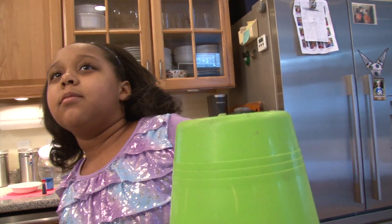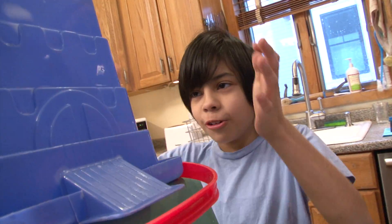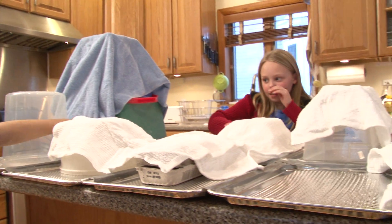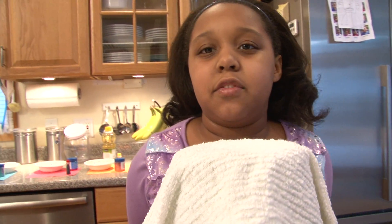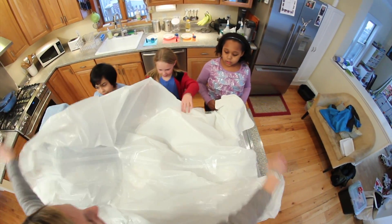This is Mount Jordan. This is Mount Ella. Behold Mount Nathan. We built our mountains, and we're now covering them with towels. We're using towels so that it looks more like a mountain instead of an upside-down container. The last step is to put a sheet of plastic over our mountains.